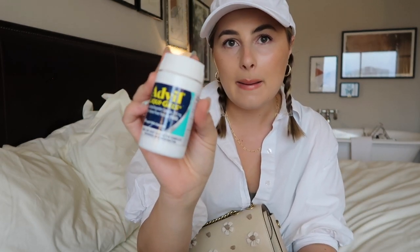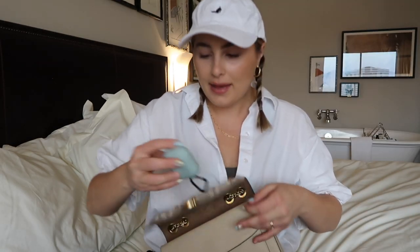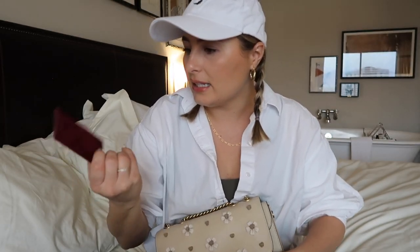I have Advil — I wouldn't usually have a full-size one but I just didn't have time to transfer it into a smaller container. It's good to have for headaches, cramps, whatever ails you. I've got my AirPods — always have my AirPod Pros on me. They're noise-cancelling, they're amazing. Cannot live without them, especially for a flight. I literally would not be able to fly without them. I just got this little silicone case for them off Amazon and I like it a lot.